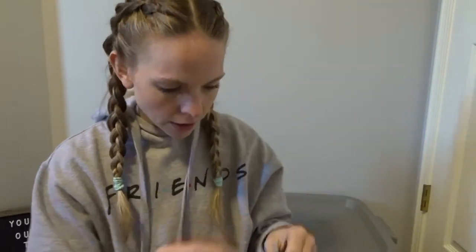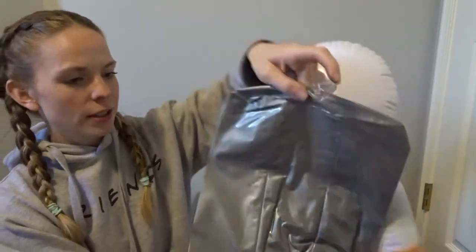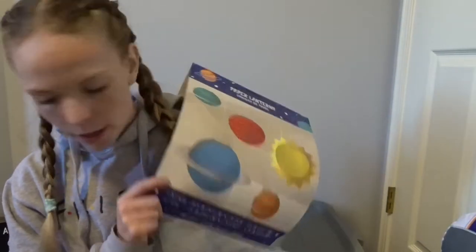Let me attempt to blow this up. I got this much blown up, now I just do this little back part. I got my astronaut blown up! And then lastly, I got all these planet paper lanterns.